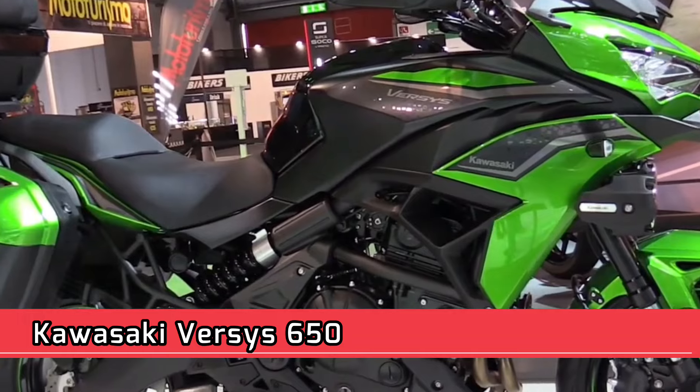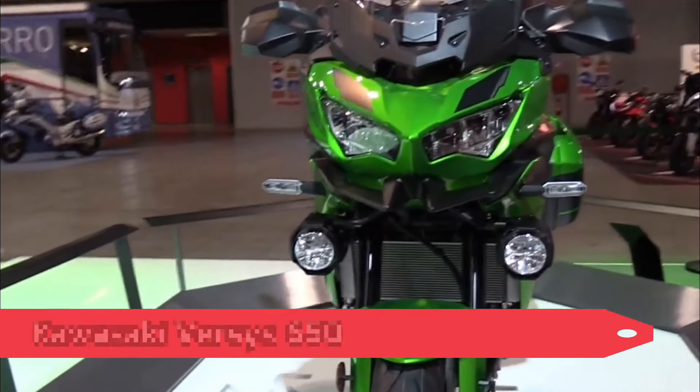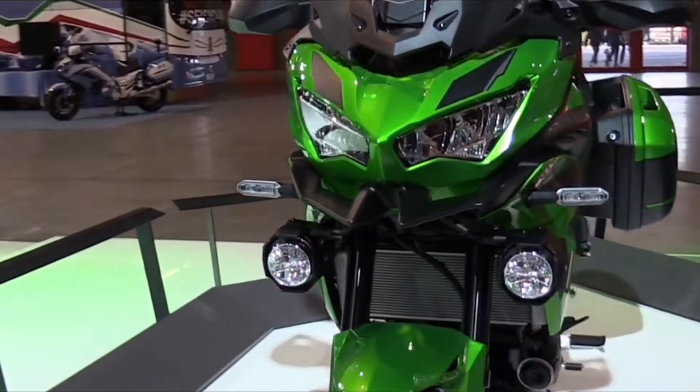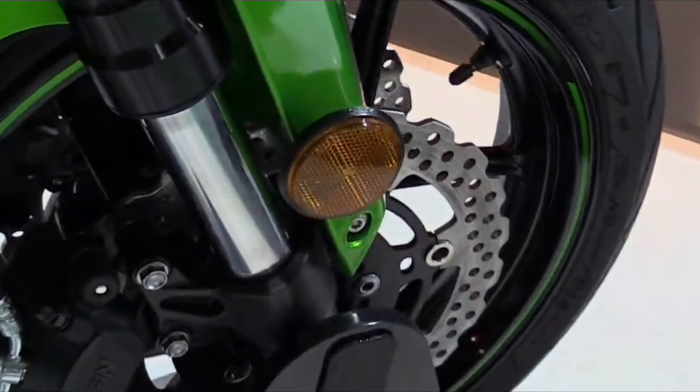Kawasaki Versys 650 — Engine Type: Liquid cooled, 4-stroke, parallel twin, DOHC, 8 valves. Displacement: 649 cc. Bore x Stroke: 83.0 x 60.0 mm. Compression Ratio: 10.8:1.